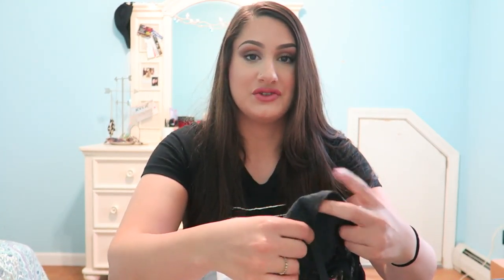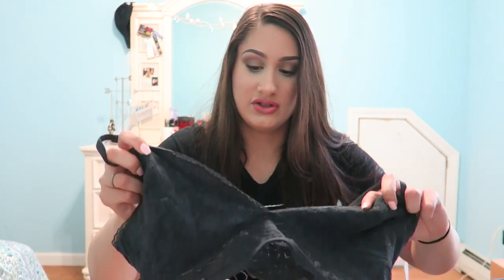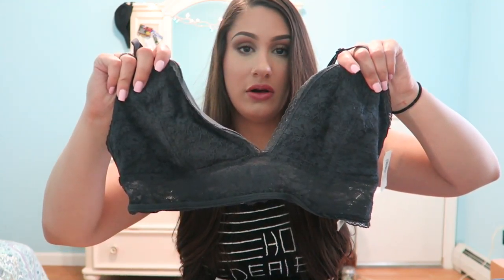I also got another bralette from Old Navy and this was actually something I picked up yesterday. I tried this bralette on specifically for one of these dresses that I'm going to show you guys because I needed something to wear with it and I couldn't go braless. It was $6 and this is just a dark gray charcoal color.